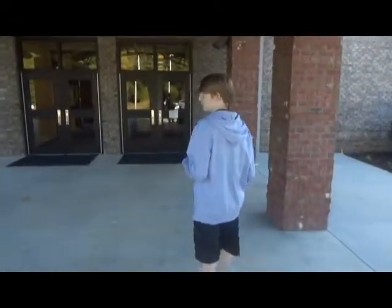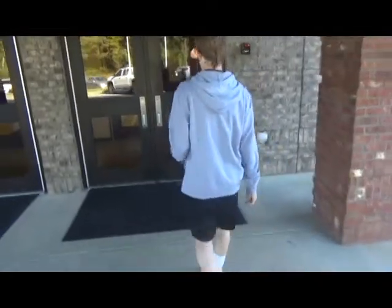Welcome to Park County High School. We're going to be doing a tour for you today, so come on inside. We're going to show you around.